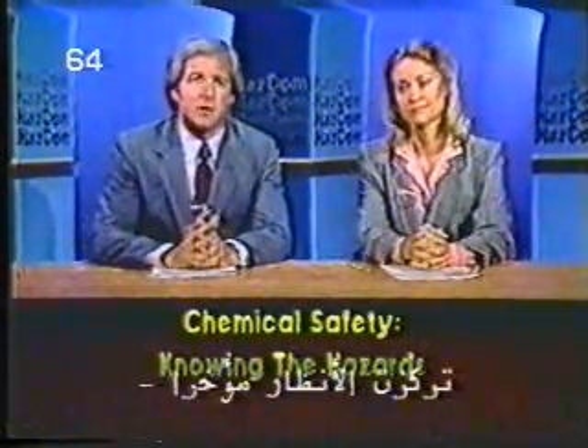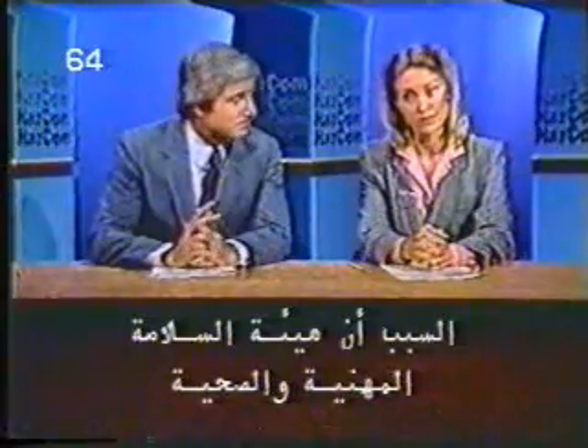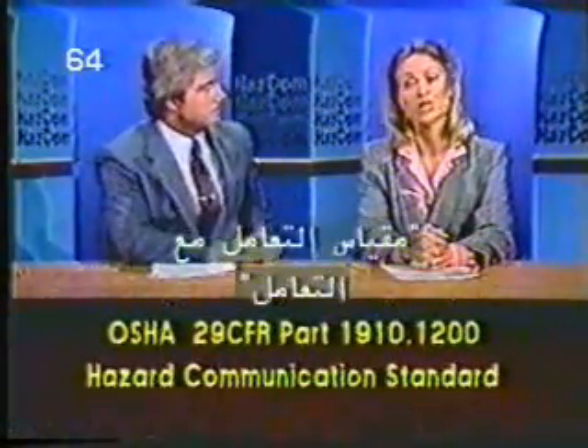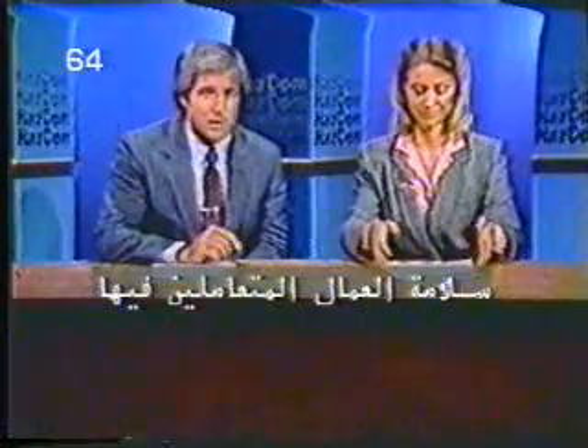Attention has been focused lately on hazardous chemicals in industry, and there's a very good reason, Catherine. It's because the Occupational Safety and Health Administration has issued a document called the Hazard Communications Standard. This new HazCom standard requires that manufacturers and importers, as well as users of hazardous chemicals, take certain steps to ensure employee safety around those chemicals.